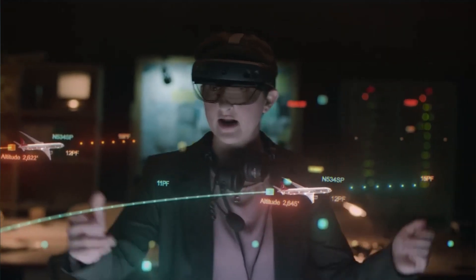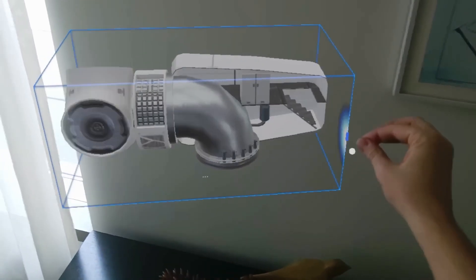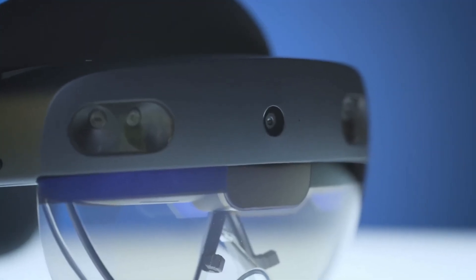The HoloLens is primarily aimed at enterprise customers and is quite expensive. However, Microsoft sees a bright future for mixed reality technology and believes it will become more accessible to everyday consumers.